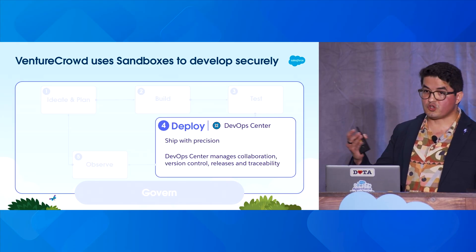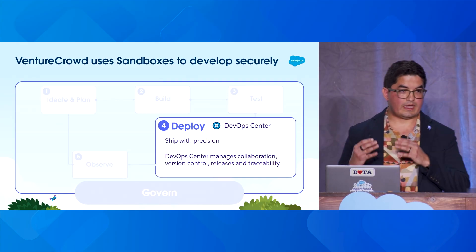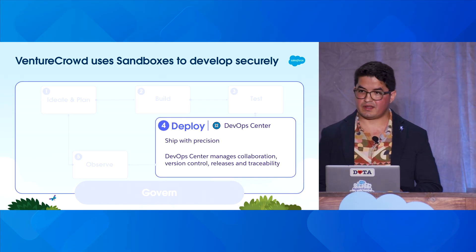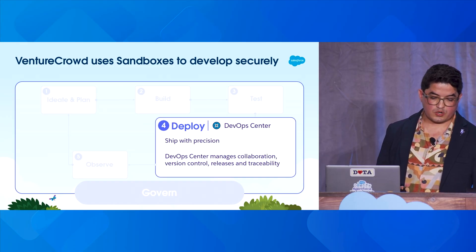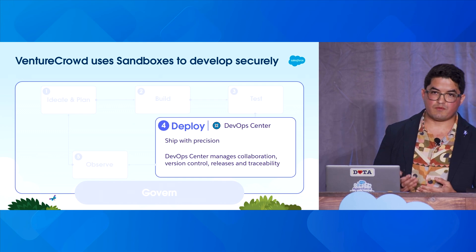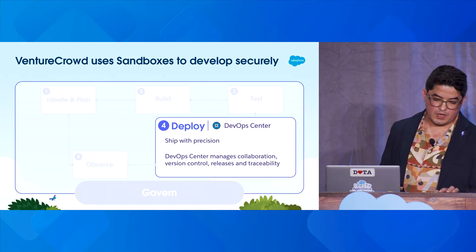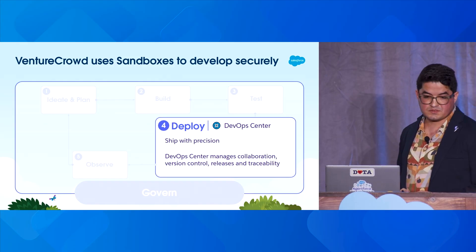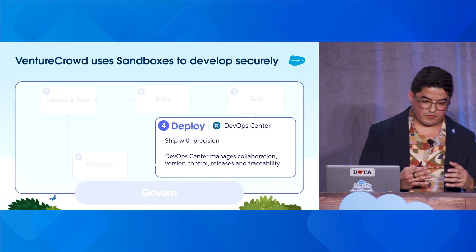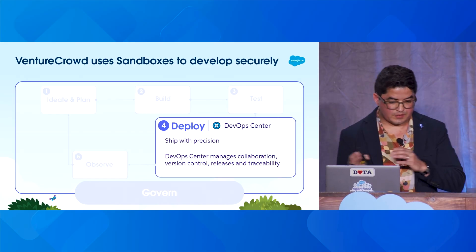We saw that at today's Agentforce keynote — mixing the LLMs' non-determinism with deterministic logic like Agentforce Scripts, and that's the future. I recommend looking at agentic deployments with the same rigor we've always applied to software deployments in traditional software engineering. Salesforce DevOps gives us that opportunity to connect secure sandboxes with live environments and to move metadata, code, and changes along that pipeline.